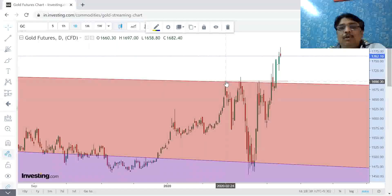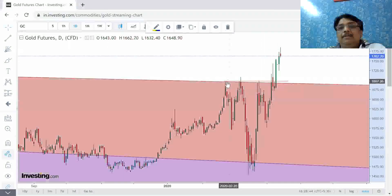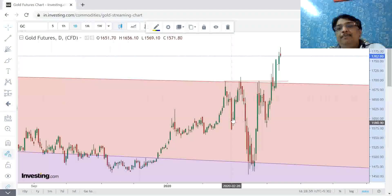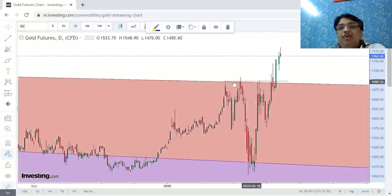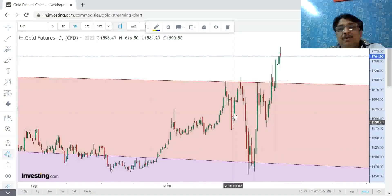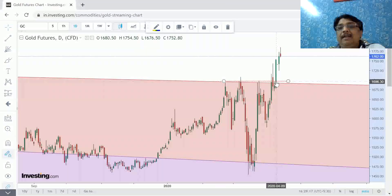This is the daily graph of gold. Let us look at this inverse head and shoulders pattern. This pattern started approximately on 24th of February and ends near 8th of April, forming a beautiful inverse head and shoulders. At the level of 1697, it broke this pattern and went up.